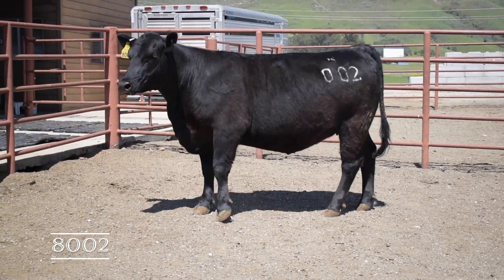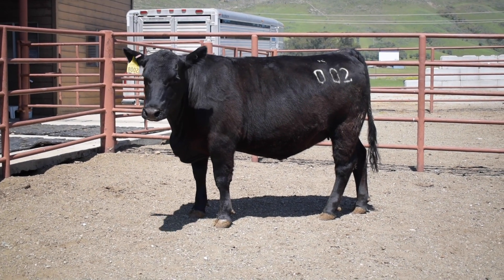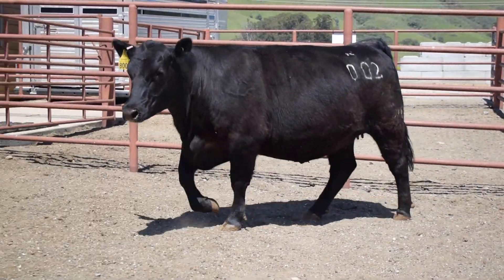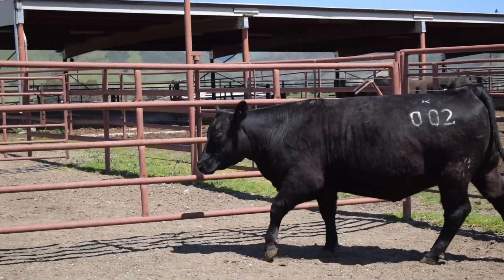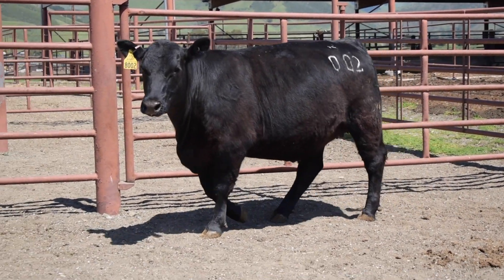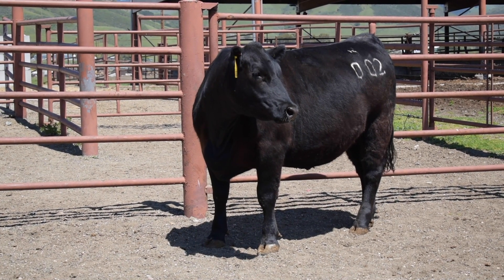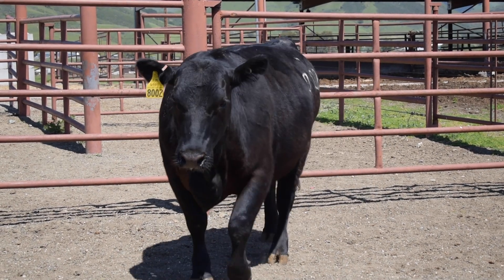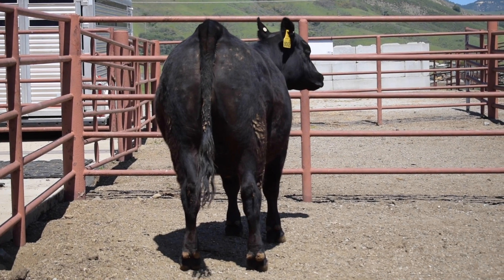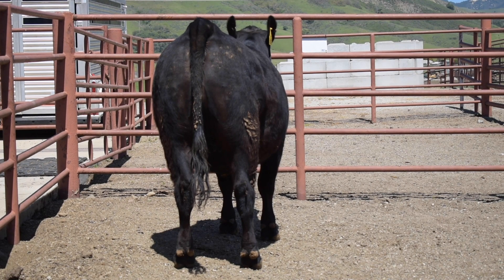Moving to heifer 8002, she is one of the more impressive females in the group. She really moves around the pen with a lot of flex to her rear leg structure and moves with comfort and ease. What is most impressive about this female is her width and dimension in terms of overall muscle shape in her hindquarters — a lot of width from stifle to stifle as well as a lot of rib shape and capacity. She's a very impressive female in terms of overall breeding potential as a replacement female.